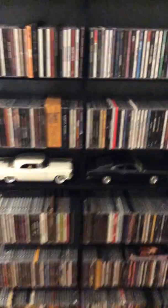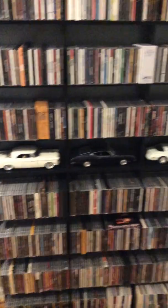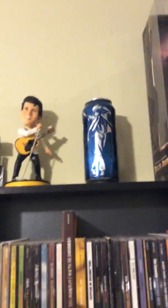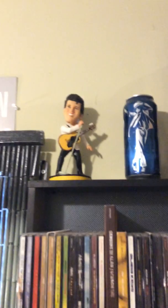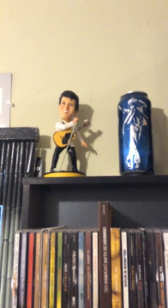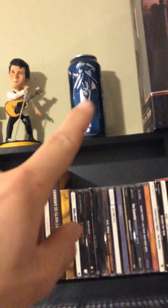The middle shelves were smaller so I decided to put these cars, which I've had since I was a kid. Then on top I have just little collectible things. Like a bobblehead of Elvis — I got that in Memphis the first time I went, with my dad, when I was like 16. So it's pretty cool. Then we got this Pepsi can...